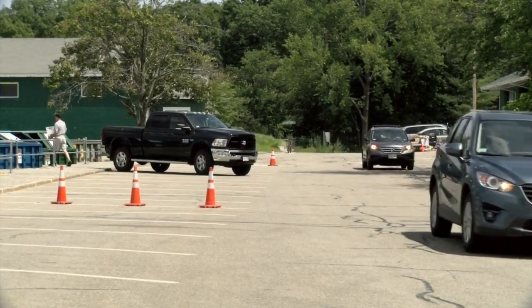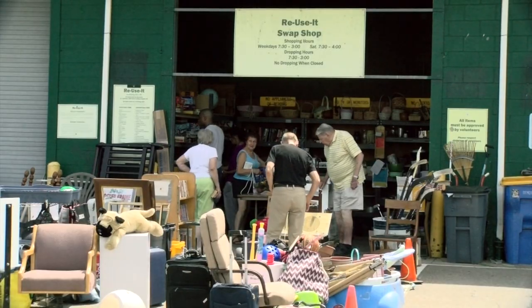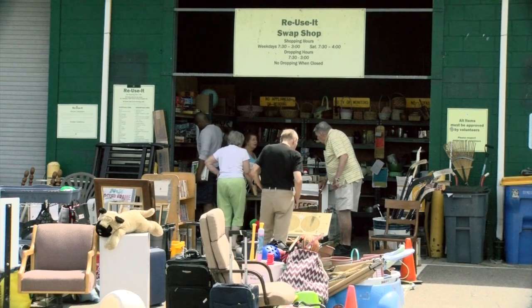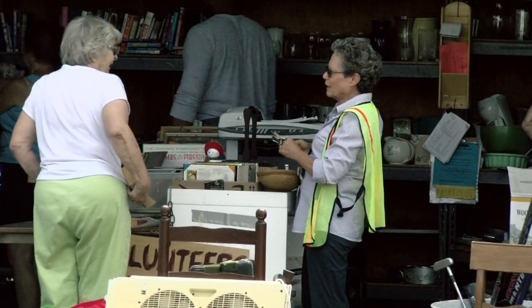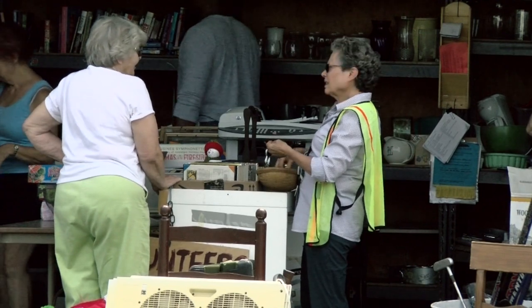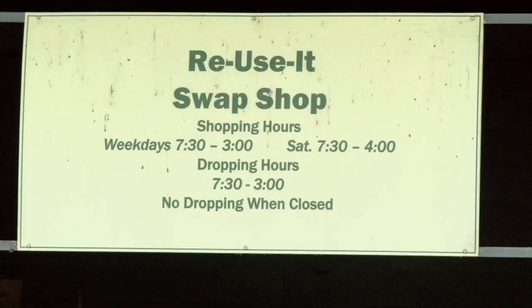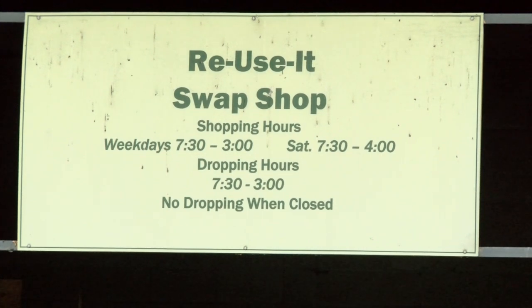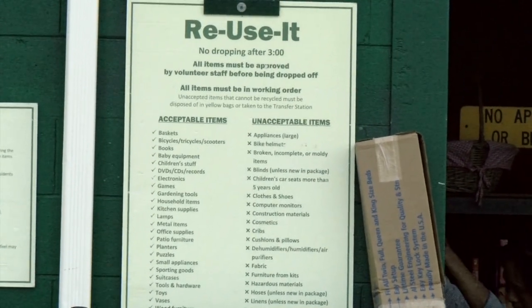If you're a resident of Needham and you have something that you feel is not quite ready yet to be thrown out or given to the Goodwill trailer for donation, you can bring it to the swap shop. They take a whole range of goods and the people who man the swap shop will assist you in taking things out of your car, looking them over, and determining whether they can be dropped off for reuse. So we encourage you to come down, take a look at what we have to offer, and if you feel there are things you can drop off that other people would want to reuse, we encourage you to do that.